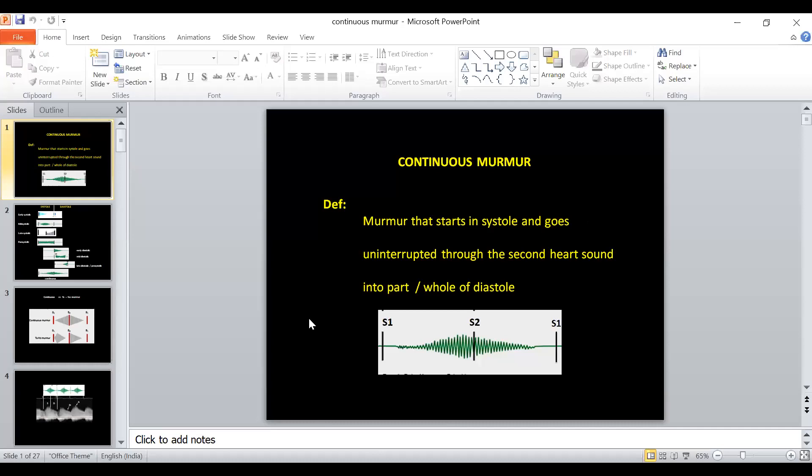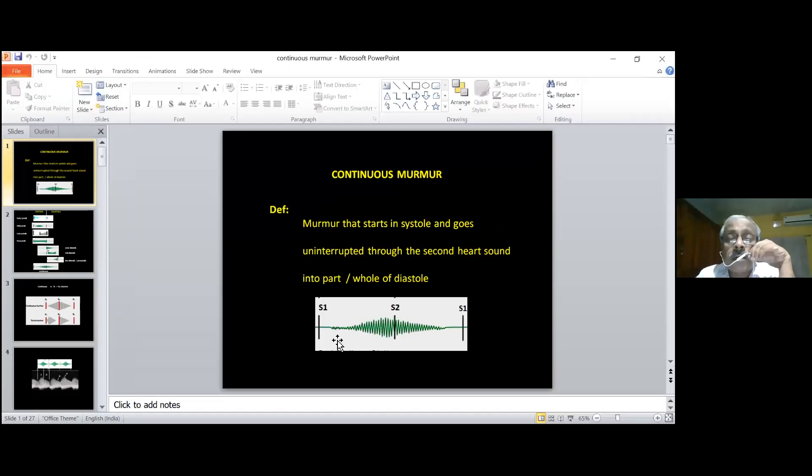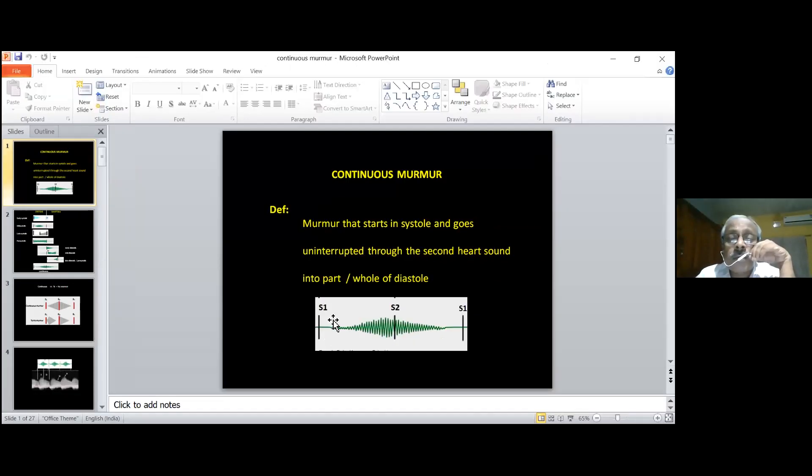The definition of continuous murmur is very important in the examination for post-graduates, both in general medicine as well as in cardiology. They will ask you: what is the definition of a continuous murmur? Early in my career as a student, I thought the murmur should start from the first sound to the second sound to the next sound — the whole cardiac cycle without a gap. But that is not the definition.